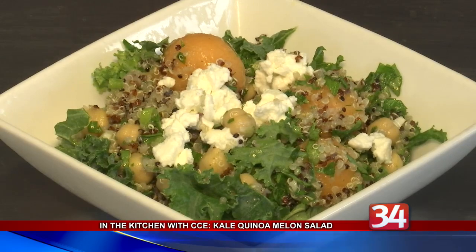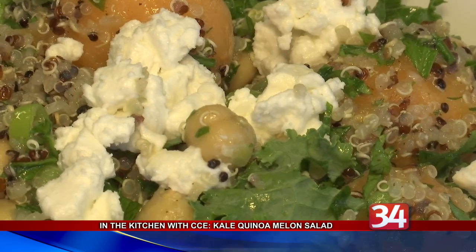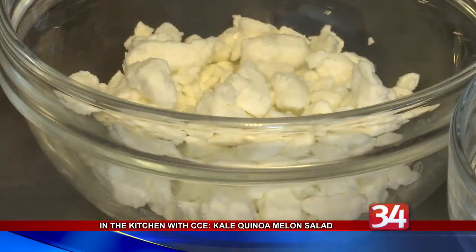Cook says people who think they don't like kale should try other recipes. She says acid-based dressings with vinegar or citrus juice can help to soften and break down the leaves, which should be de-stemmed and chopped into small pieces.